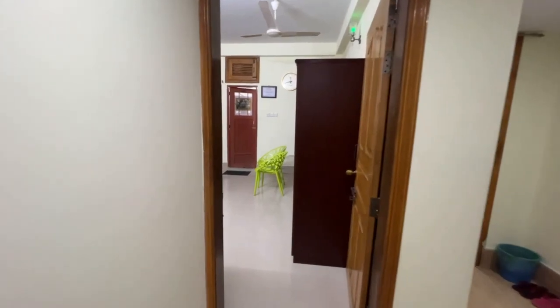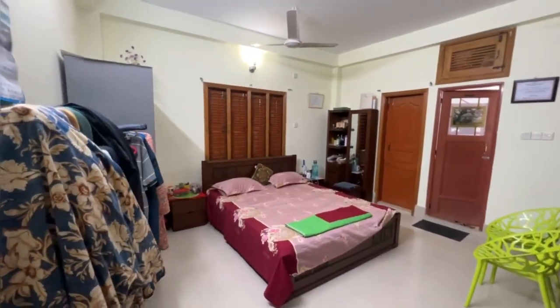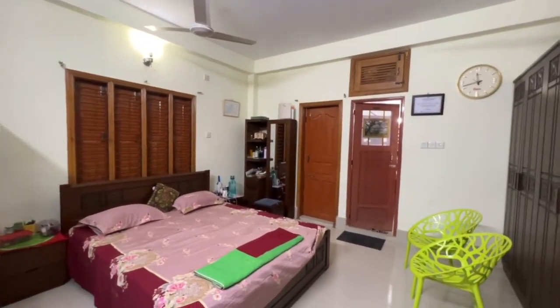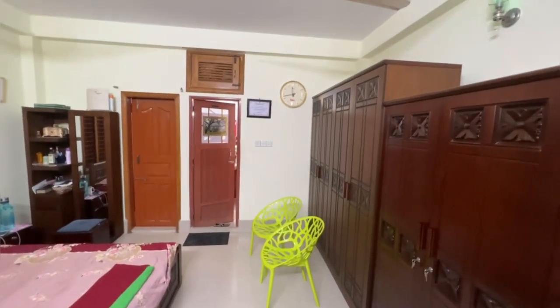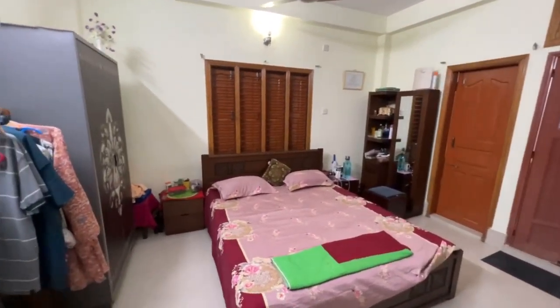And then that's another bedroom. The bedroom is attached to the bathroom, and the bathroom is attached to the veranda.